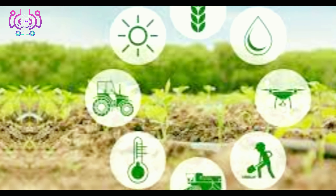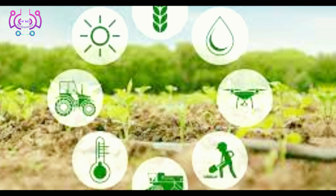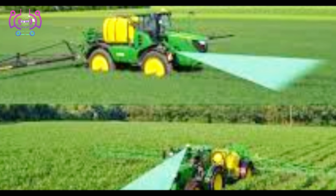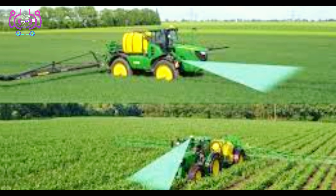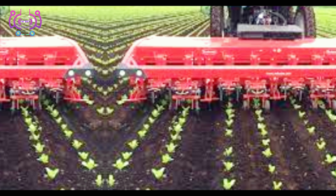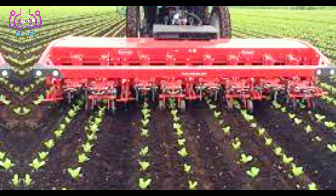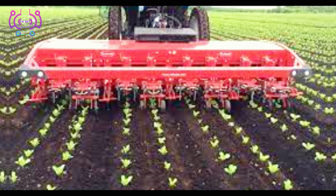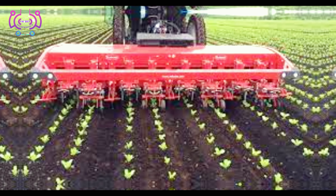As we move towards a more sustainable future, efficient irrigation systems deliver the right amount of water to crops, reducing water waste significantly. Vertical farming and hydroponics enable year-round production in urban environments and utilize space efficiently. Sustainable agriculture practices like these not only conserve resources but also minimize the environmental impact of farming.